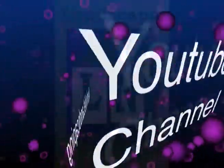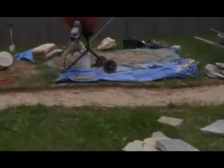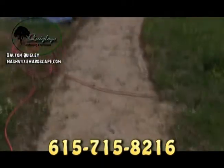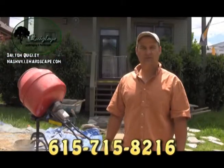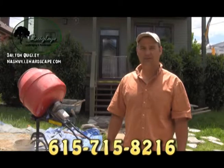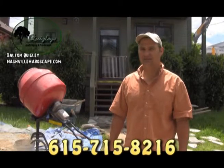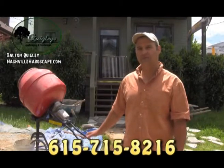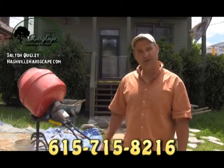Hi, I'm Dalton Quigley for the Nashville Landscaping YouTube Channel. Today I'm in Nashville, Tennessee, and we're doing a flagstone sidewalk — or a flagstone walkway. Take a look at the job with me.